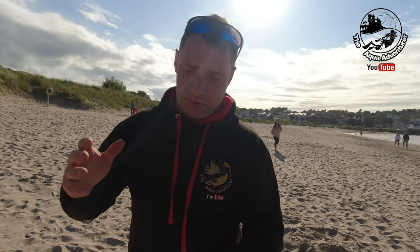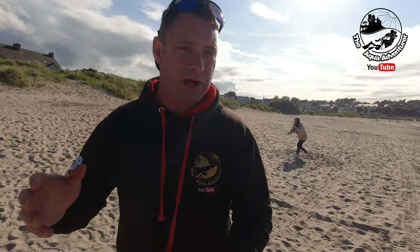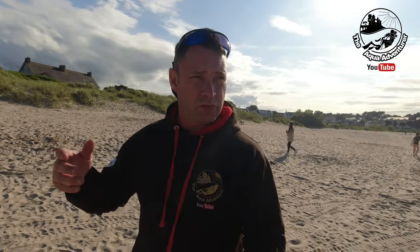Hello everybody and welcome to the channel. In this episode we're going to be taking a look at a glamping pod that I'm staying at for the night. I've been diving all morning and decided to stay in a glamping pod with the wife and children, so we're going to see what it's like and I'm going to give you a review on it. I had a beautiful day out diving today and we've eaten and we're in a beautiful place called Ballycastle.